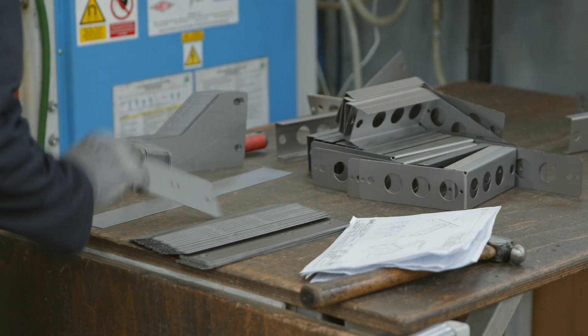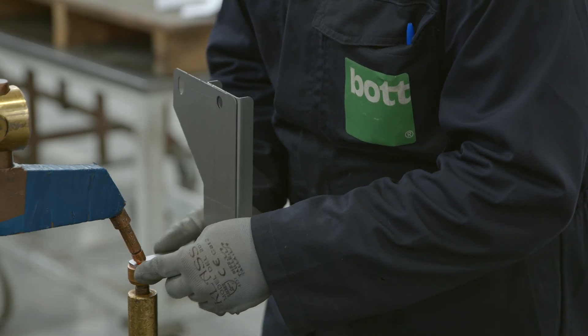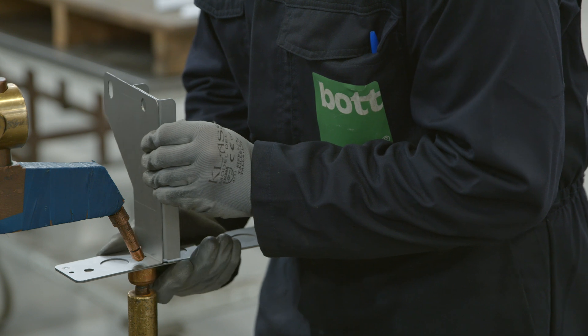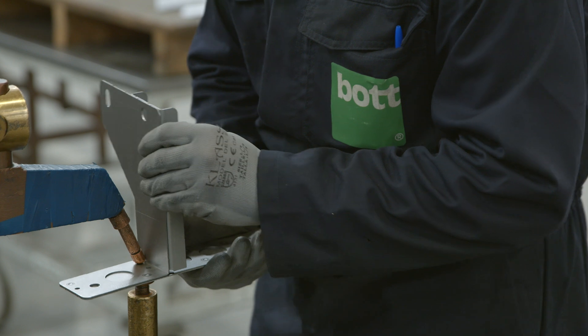I've learnt how to do MIG welding, I've learnt how to use the spot welders, the pop guns, riveting, using the cold saw out in the back — various things like that, and it's really, really cool.